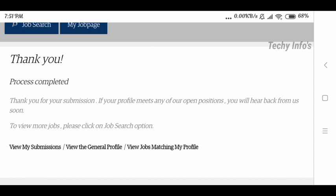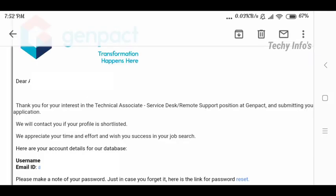They will also send a confirmation email. You will receive a mail like: 'Thank you for your interest in the Technical Associate Service Desk or Remote Support.'